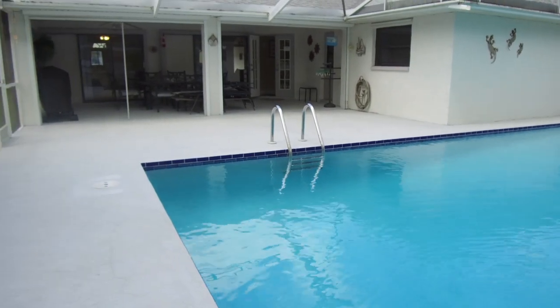You'll be spending most of your time however outside in this huge pool and patio area. Imagine the hours of barbecuing and playing in the water — those fond memories of your Florida vacation.